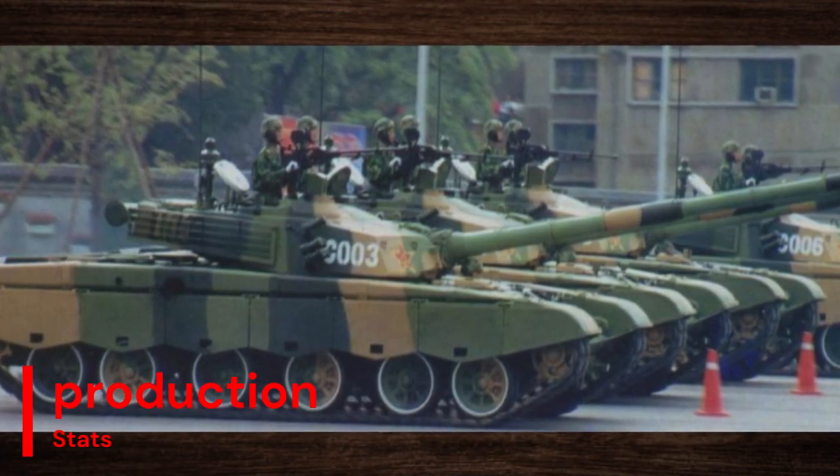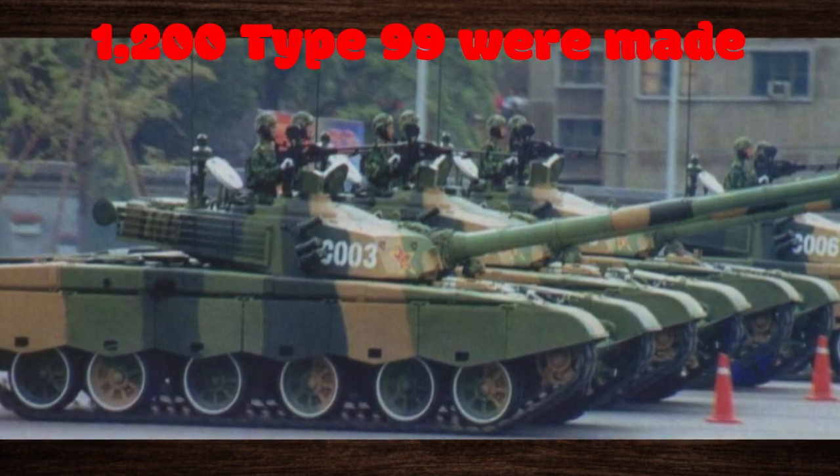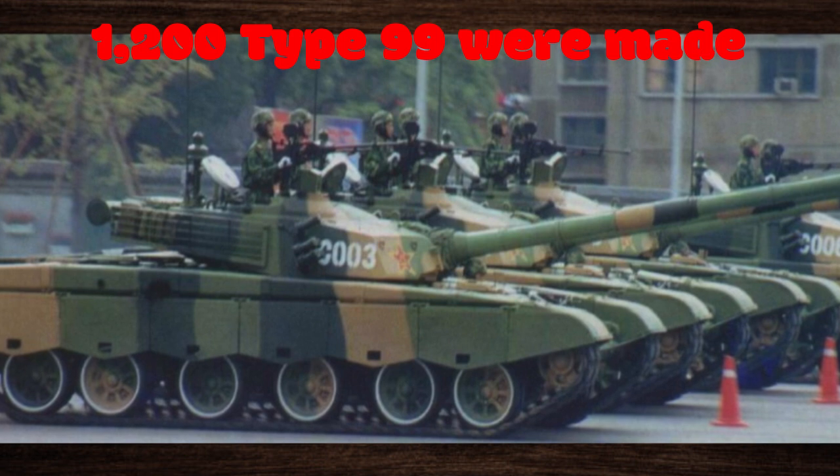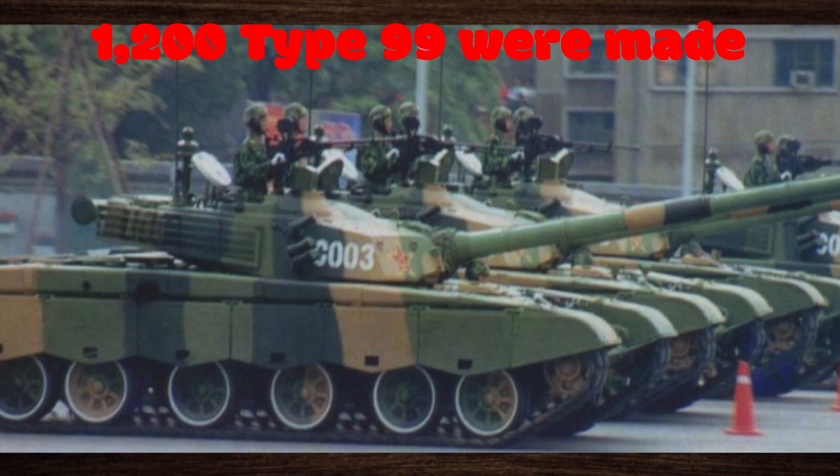Production numbers of the Type 99 are impressive, with several hundred units manufactured to bolster China's armored forces. This widespread deployment underscores the tank's significance as a cornerstone of China's modern military capabilities.